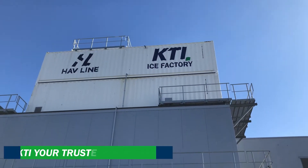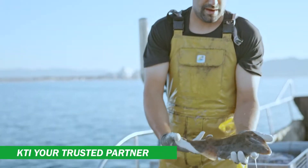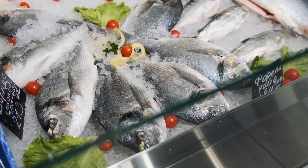KTI is your trusted partner for ice systems to preserve your fish and make the most out of your catch. The sooner fish or seafood is placed on ice, the longer its expected shelf life.